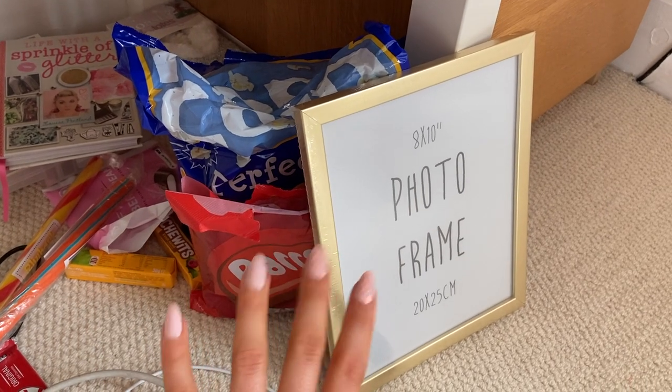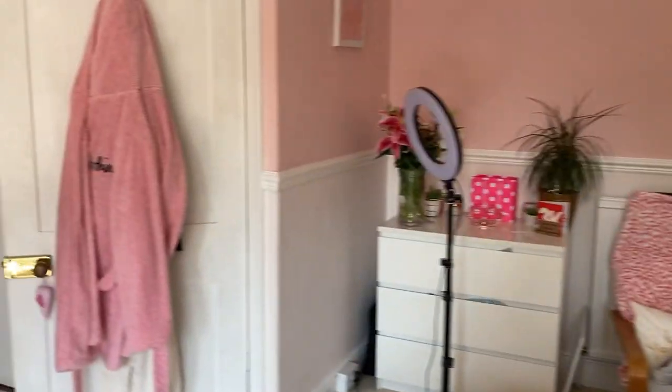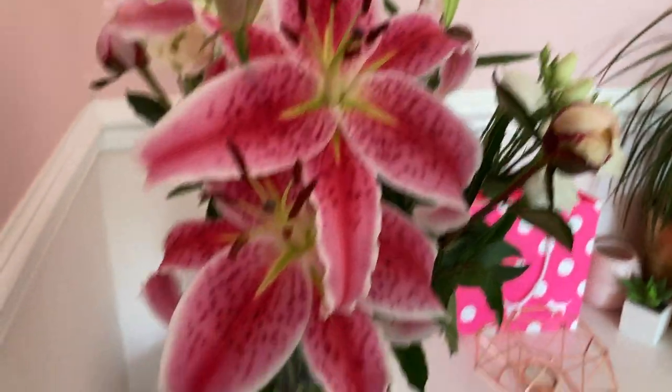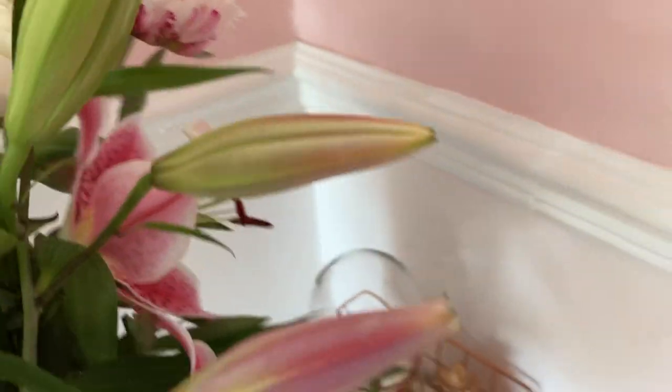I also did buy a photo frame with all the photos to put in there. I might put the photo frame on here because it's quite big. Also, Scott bought me these flowers. He's my friend but we're dating. Oh my god, these little daisies are absolutely stunning and beautiful — there's another one opened around here as well.